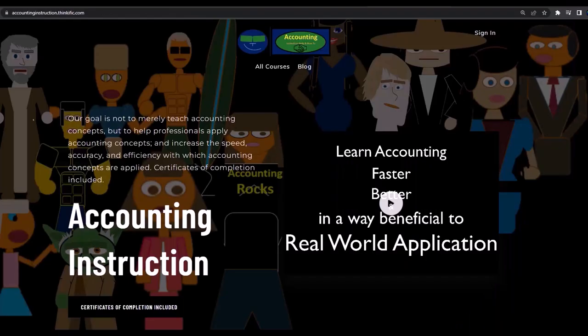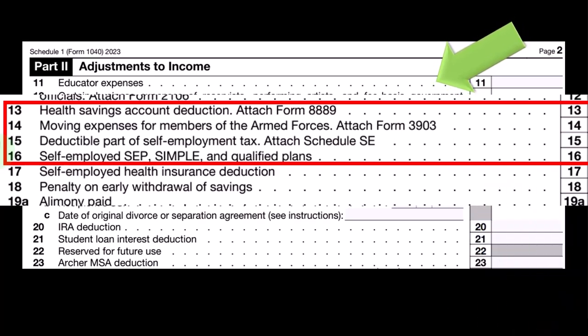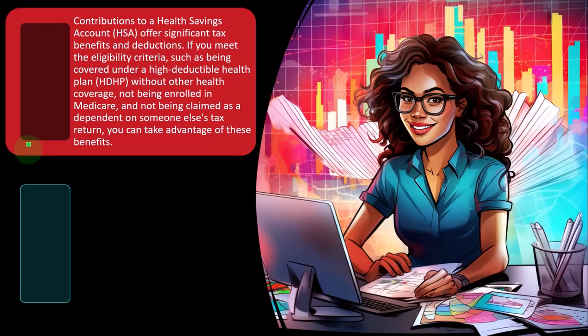If you would like a commercial-free experience, consider subscribing to our website at accountinginstruction.com or accountinginstruction.thinkific.com. The deductible part of self-employment tax has a Schedule SE. And then we have self-employed SEP, Simple, and Qualified Plans — we'll just touch on some of these items, and then of course you could dig into each of them in more detail.